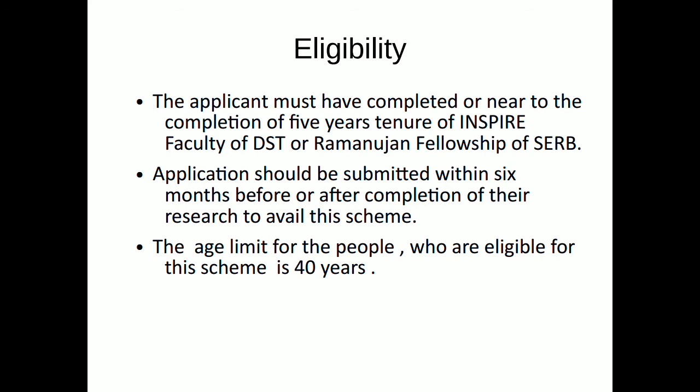When it comes to eligibility, the applicant must have completed or be near completion of the 5-year tenure of the Inspire Faculty of DST or Ramanujan Fellowship of SERB. The SRS can be availed only once by a candidate in his or her career. Applications should be submitted within 6 months before or after the completion of the fellowship to avail the scheme. The age limit for eligible candidates is 40 years.